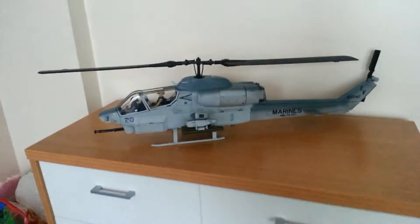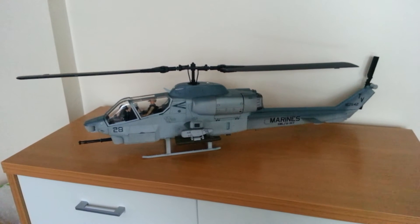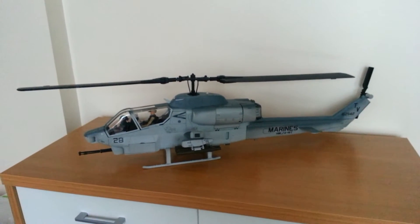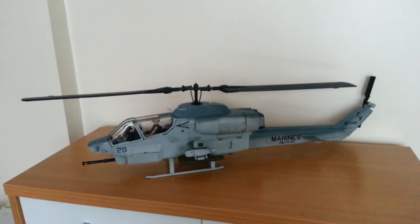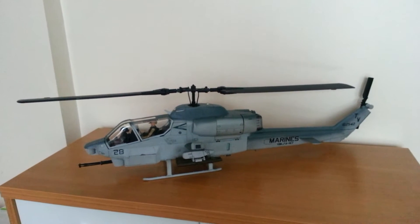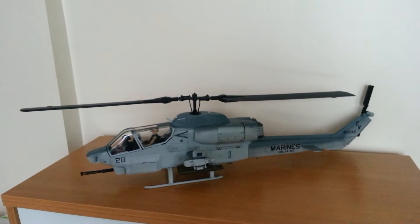Hello everyone, welcome to this review of the AH-1W Super Cobra twin-engined attack helicopter. This one is of the US Marine Corps, produced by 21st Century Toys in 2000, sold through Walmart and branded as Motorworks.